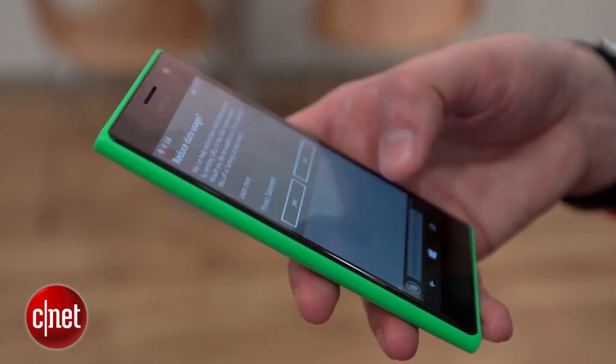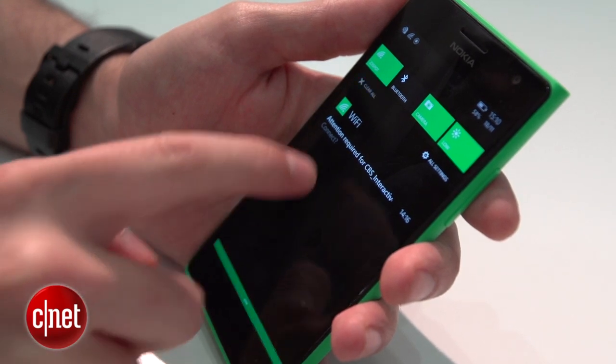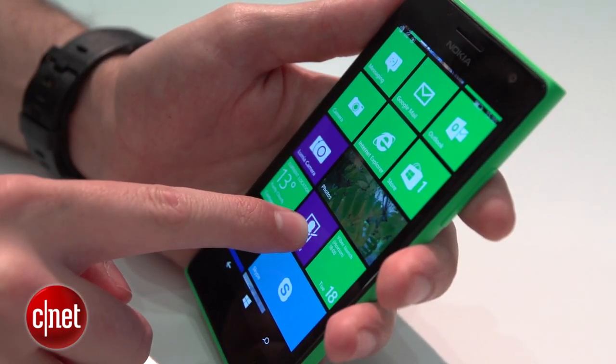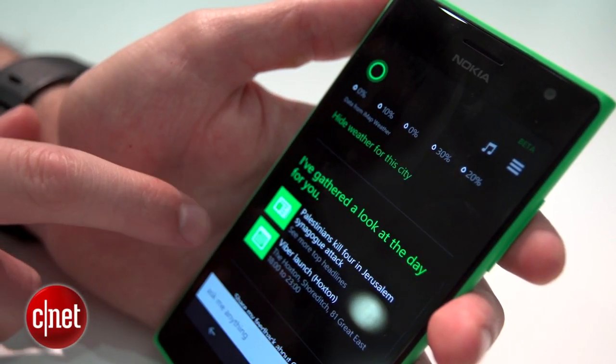It's running on the latest Windows Phone 8.1 software, with its scrolling list of live tiles. A recent update brings features like a pull-down notification bar, the ability to put live tiles into folders, and Microsoft's Siri-like voice assistant Cortana. Windows Phone is fun, easy to use, and if nothing else, is an interesting alternative to iOS or Android.